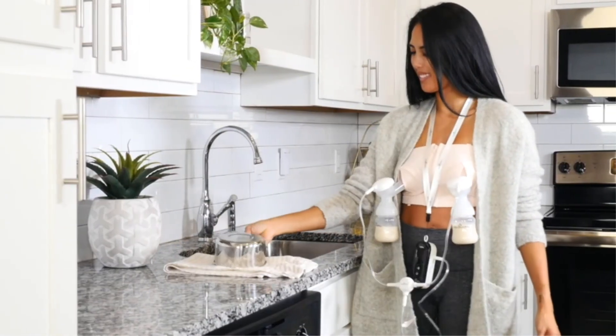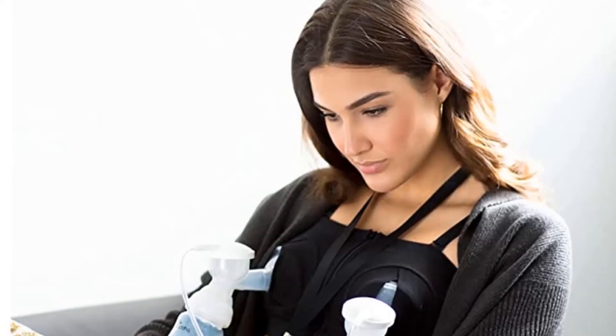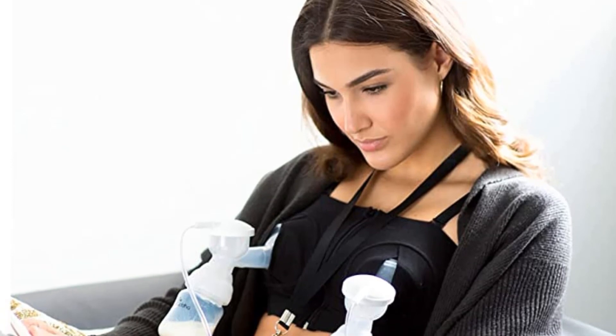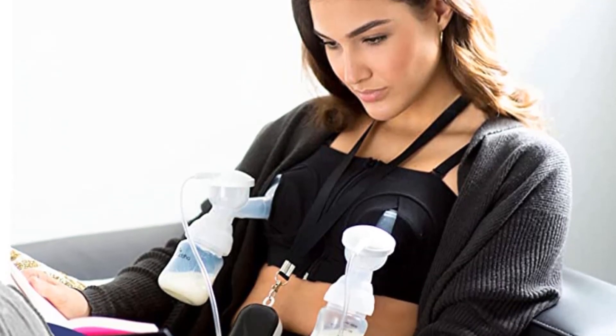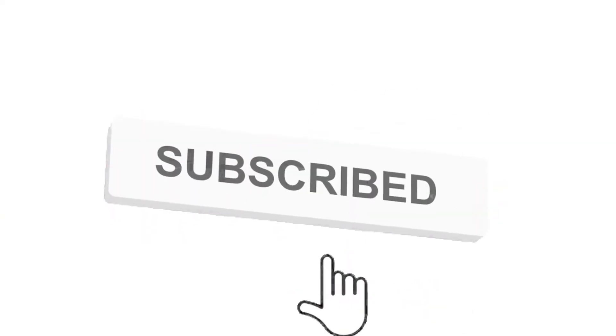That's all for now. Don't forget to check the links in the description below. Feel free to share your feedback — like, comment, and share our video. Do subscribe and hit the bell icon to get more videos like this in the future. Thanks for watching.